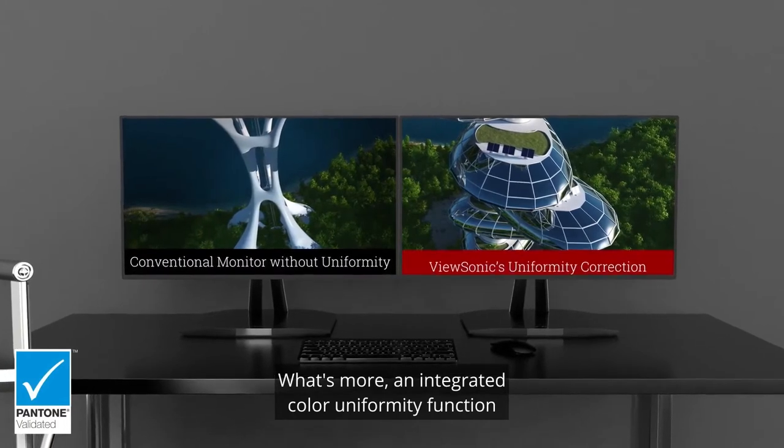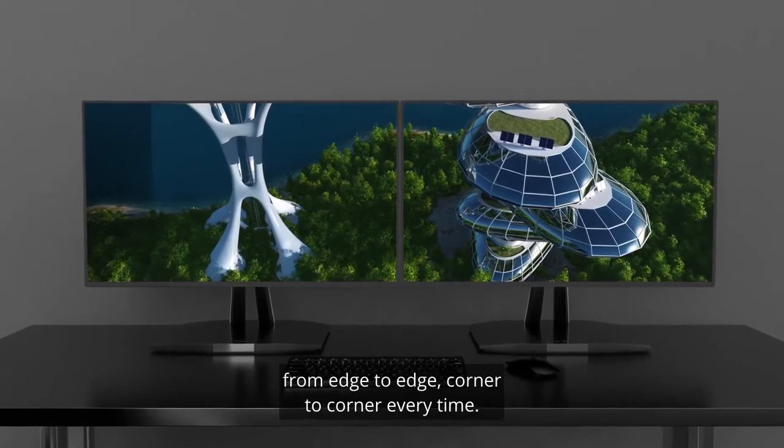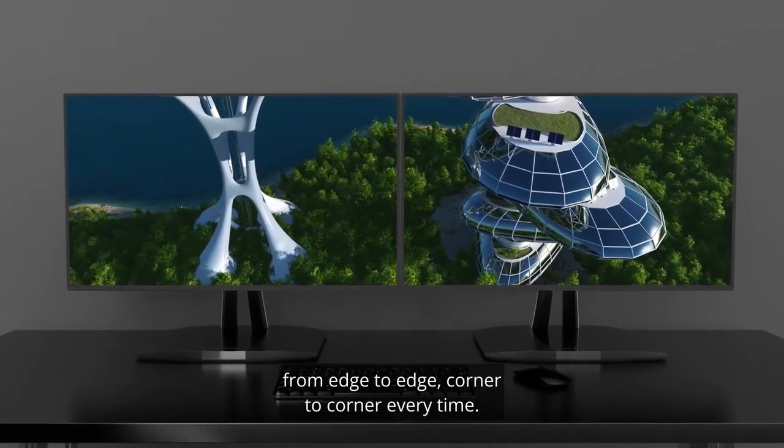An integrated color uniformity function ensures consistent chromaticity, meaning you get consistent colors across the screen from edge-to-edge, corner-to-corner, every time.